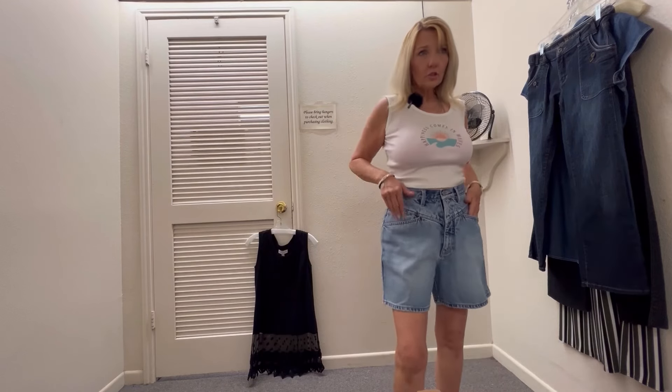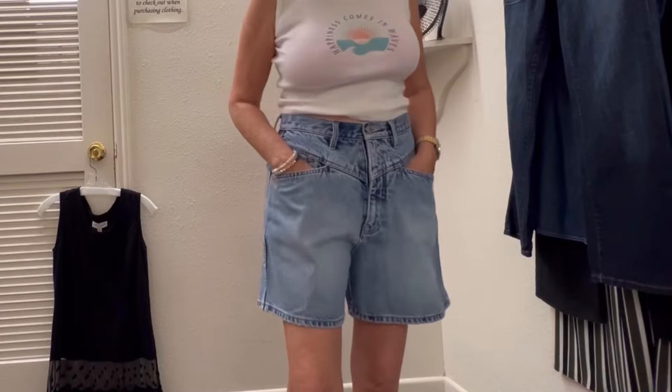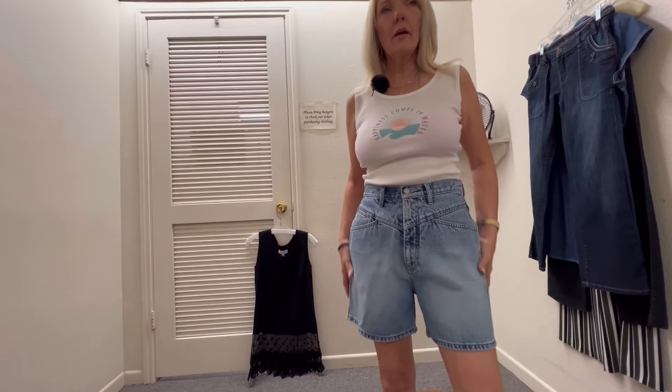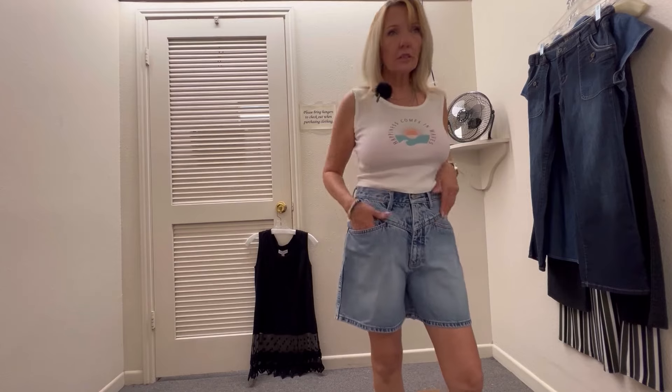If you wanted to wear an all-black outfit, these shorts are from Legend. I thought they were cute. I like the way they're made. I have this tank top — it's a dollar, so I'm probably going to get it for sure. On days when I just want to be casual.